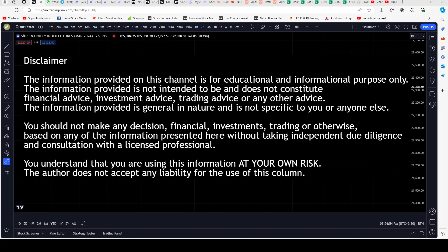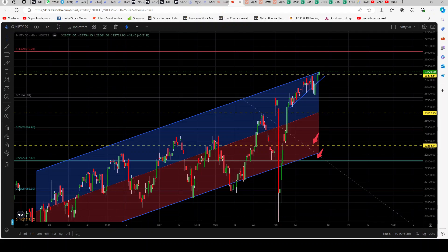Hi all, I wanted to make a day-end video for the 25th of June 2024. Before I begin, I would request you to read the disclaimer on screen and in the description below and know that this is an educational channel. With that said, let's proceed. We'll straight away head on to our charts like we generally do.